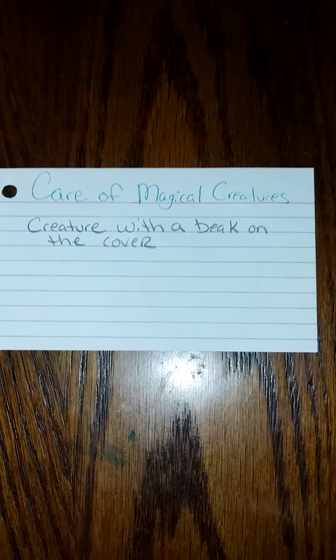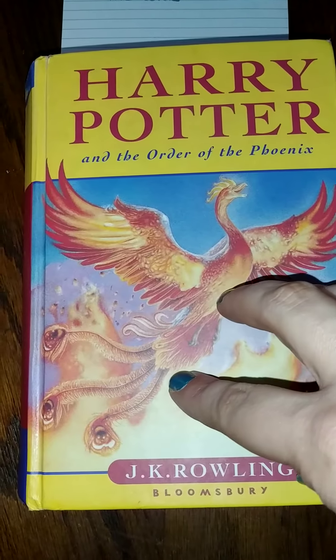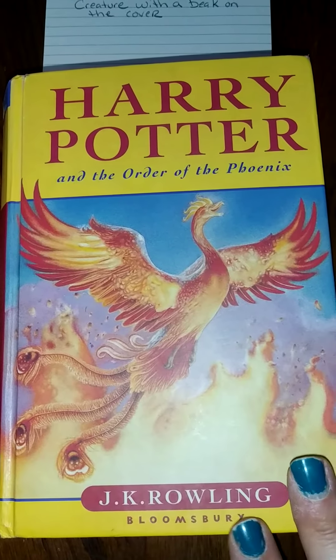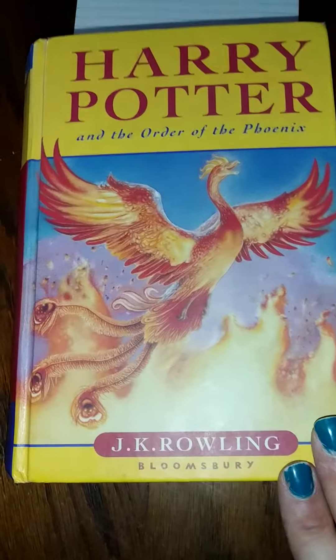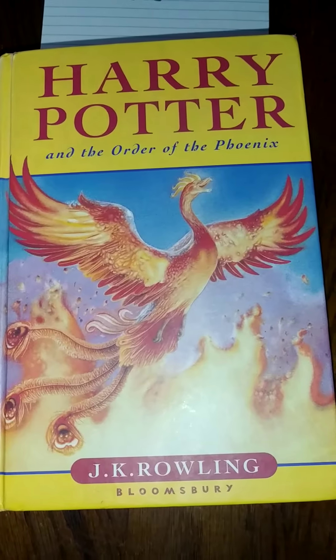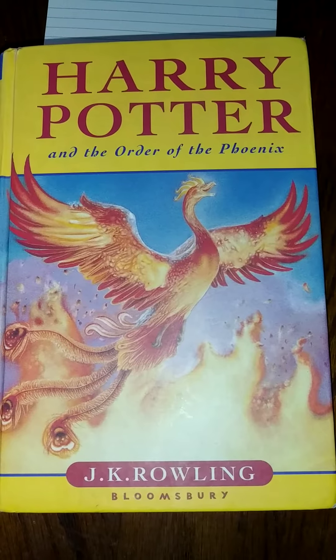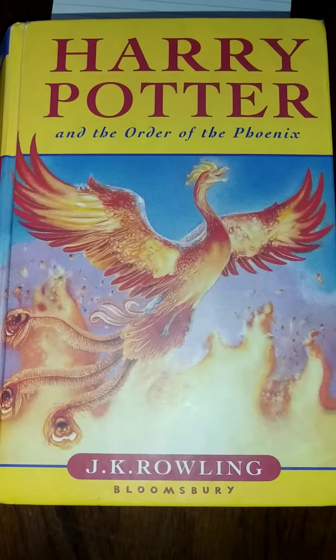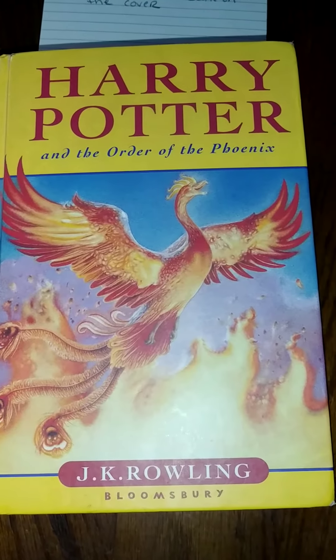Care of Magical Creatures is a creature with a beak on the cover of the book. So I went searching through all my books and the only one I found was Harry Potter and the Order of the Phoenix. This is actually the British version of the book, so I've never read this one before. I picked it up at Savers because I thought the cover was really pretty. There's going to be words in it that I don't know what they mean because they'll mean something totally different overseas than in the United States, but I still want to do it. So this is my Care of Magical Creatures.